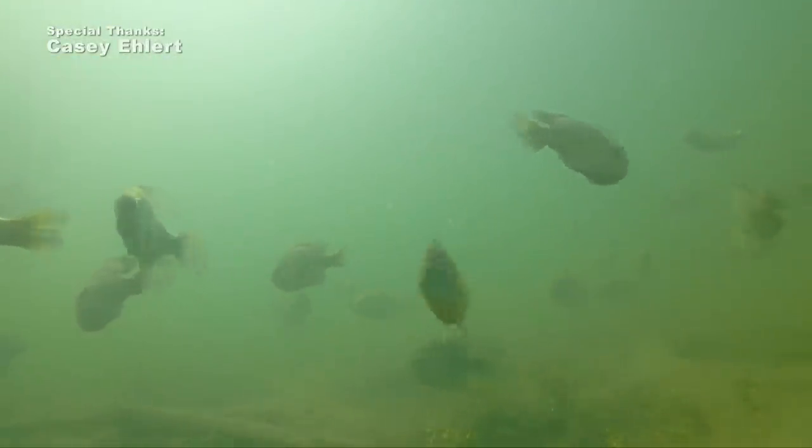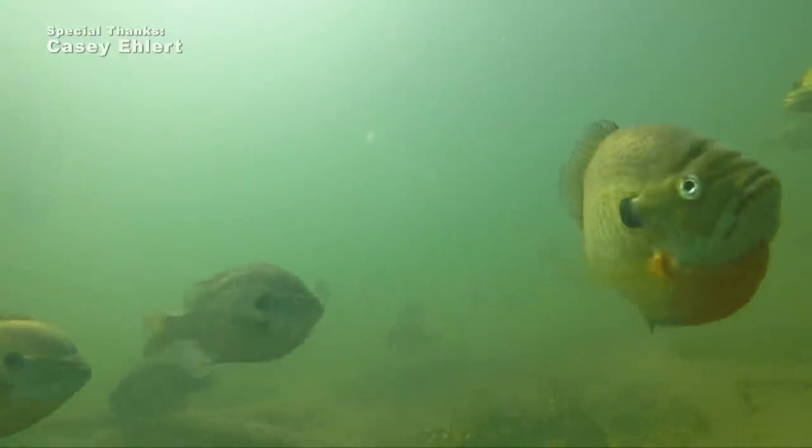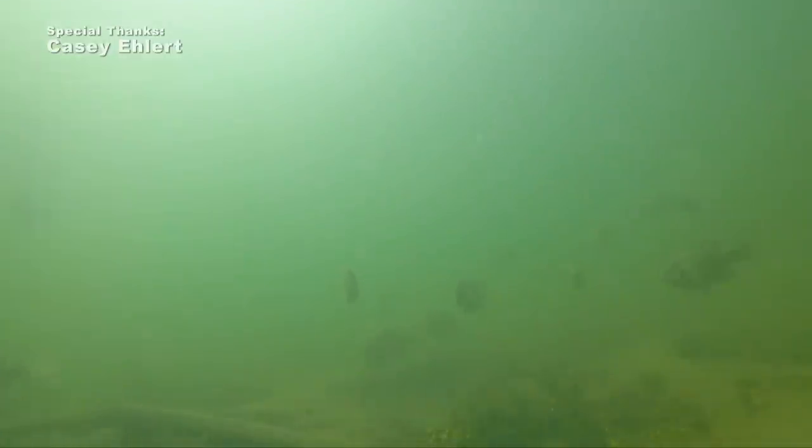Their parental care is generally higher and better. Those are the ones that we really need to put back, because without the larger parental males in the population, the population size at maturity declines over time.